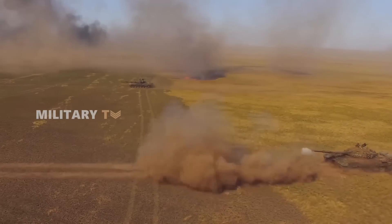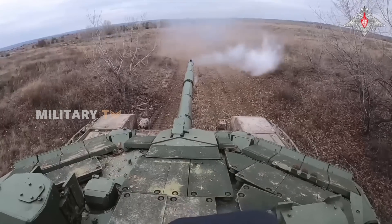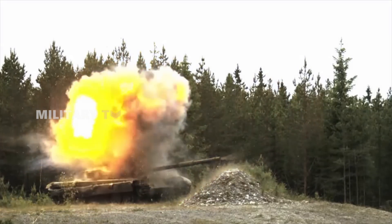For decades, tanks have ruled the battlefield, with their heavy armor and massive firepower, making them seem nearly unstoppable. But as technology evolves, so do the weapons designed to take them down.